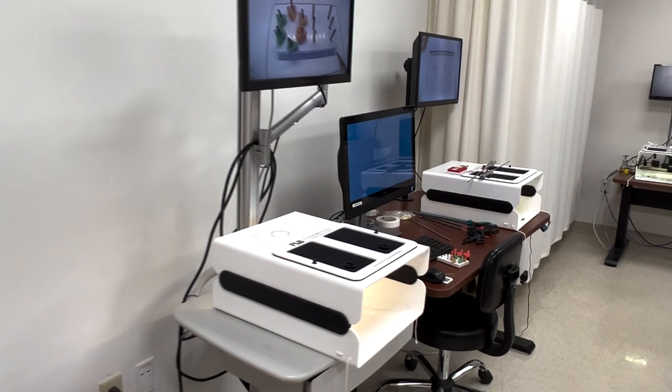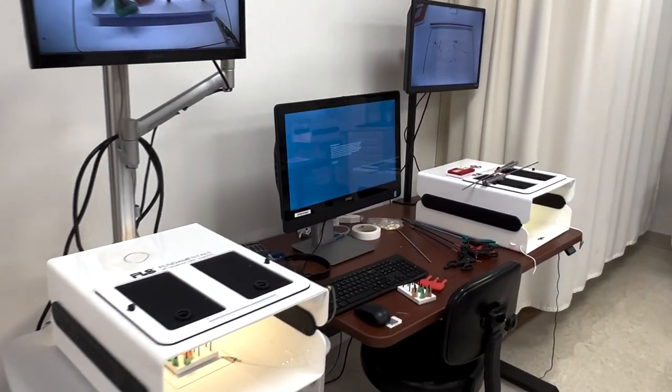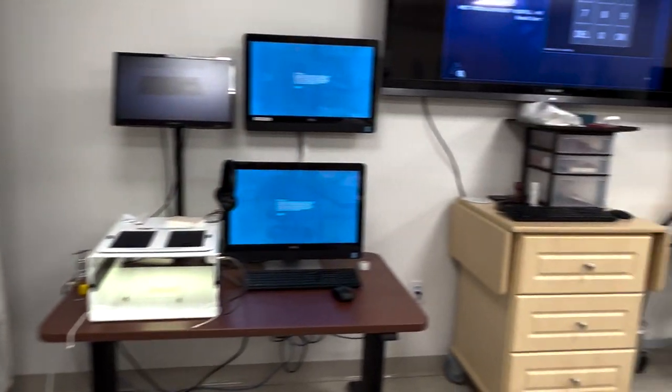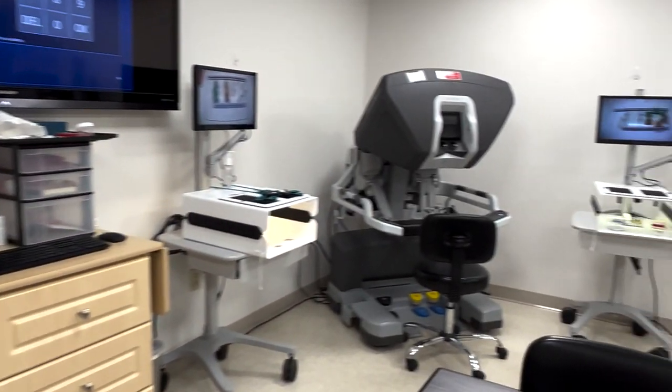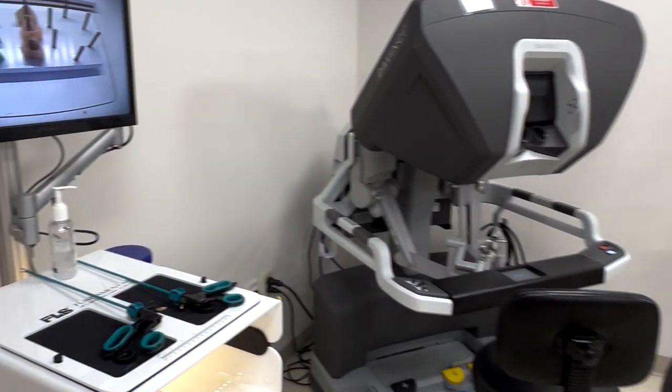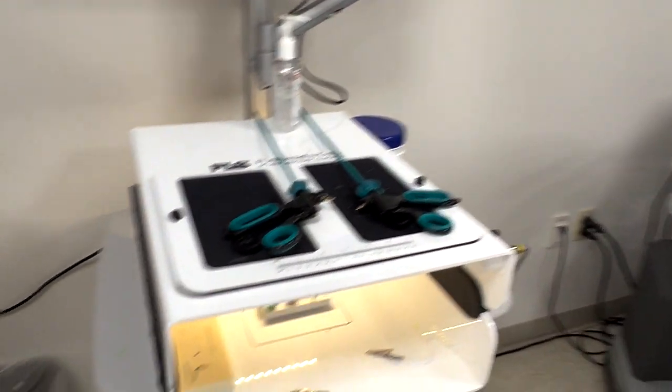We have age groups from adults all the way down to preemie so we can run a scenario for virtually any age group or patient type in health sciences. I'm Rusty Durr, lead simulation specialist here at Steps. The surgical education unit is designed to allow practice of skills from laparoscopic surgery as well as endoscopic procedures. We have multiple laparoscopic surgery box trainers, a DaVinci XI simulator, and an endoscopic trainer that allows upper and lower GI as well as bronchoscopy training for our learners.